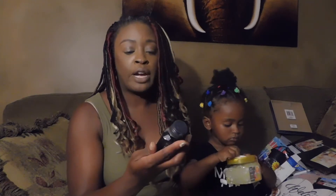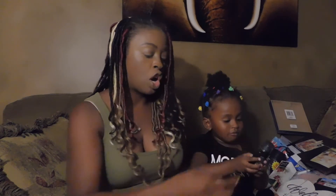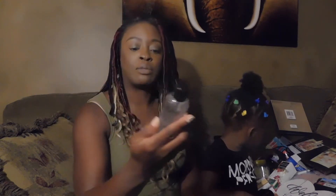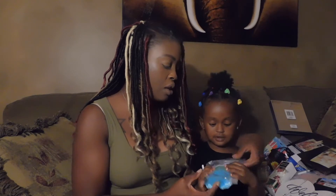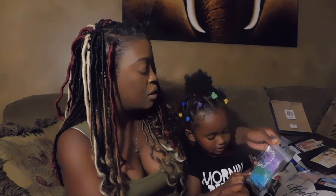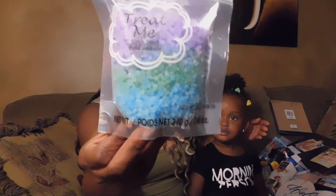Found the Biore charcoal micellar cleansing water — 2.5 ounce. Running low on my coco shea hair oil by Salon Selective, so picked up some more of that. Also got a bath soak called 'Treat Me' — it has purple, blue, and green colors, like mermaid colors.